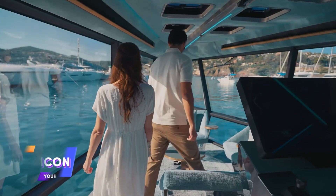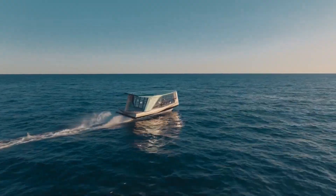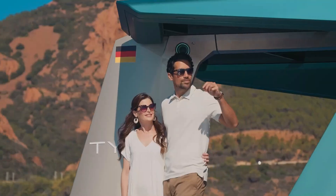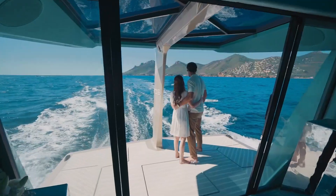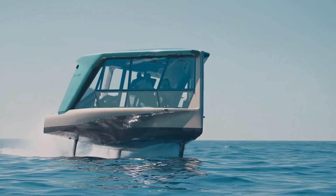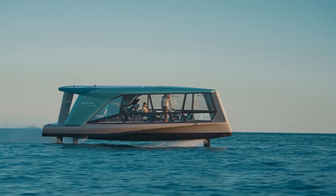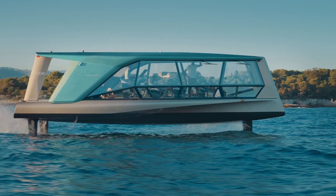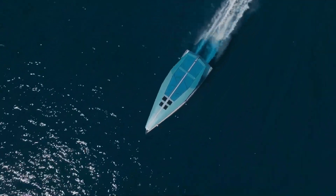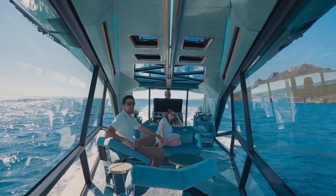The Icon Yacht, set to launch in 2028, offers an extraordinary travel experience that feels like gliding through the air. Passengers enjoy an ultra-smooth journey as they float just above the water, even at speeds up to 61 kilometers per hour. Designed for ultimate luxury, the Icon's creators believe it surpasses any other travel mode in elegance and style. Adding to its allure, two-time Oscar-winning composer Hans Zimmer contributed to the yacht's immersive sound system, creating a unique auditory experience.